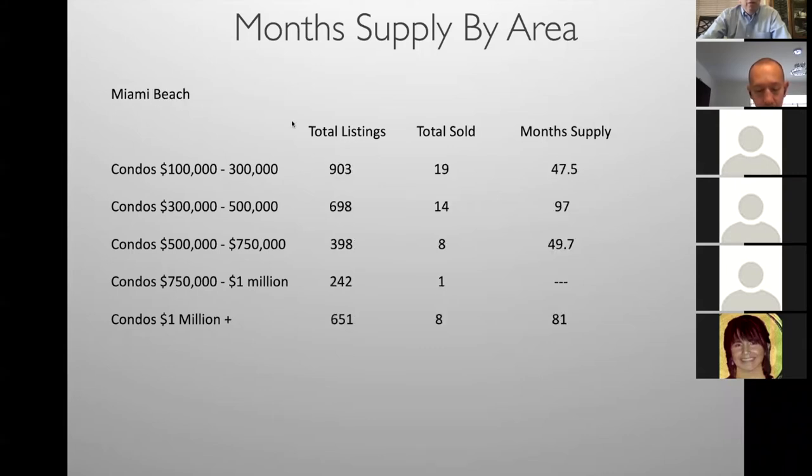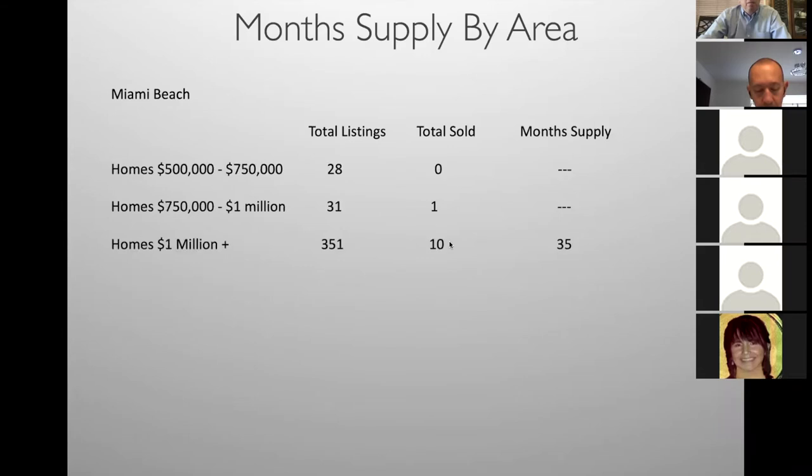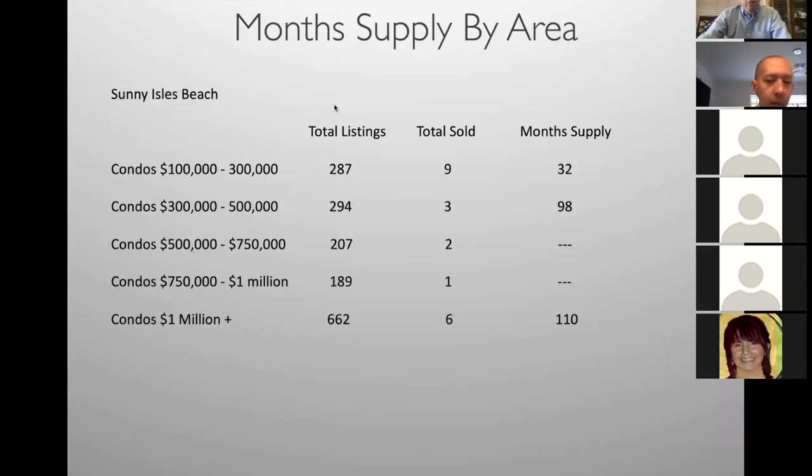Miami Beach condos: 47 months supply, 19 sold in the last month — some activity, but basically not a lot. Miami Beach homes: million-dollar homes do show activity. If you get a listing of a million-dollar home, it better be priced right so it will sell. Sunny Isles Beach — similar numbers, not a lot of activity, not a lot of sales.